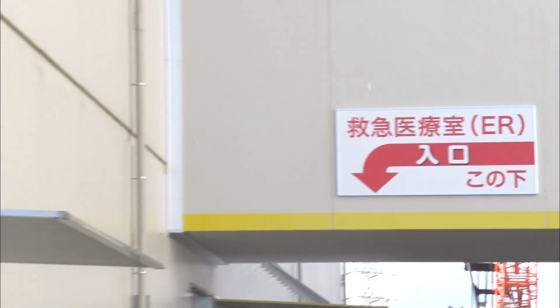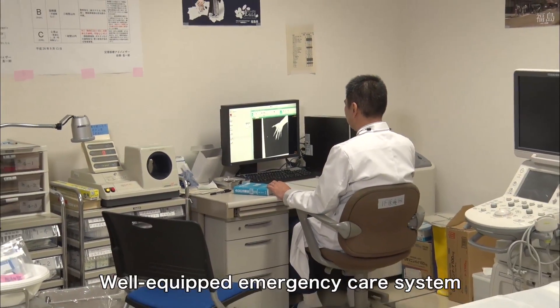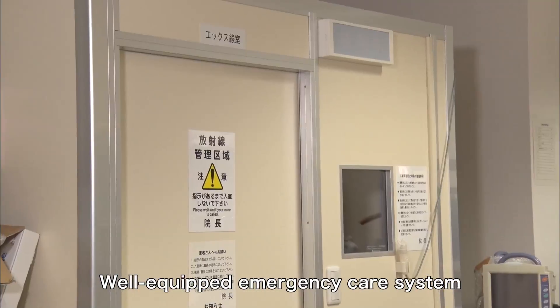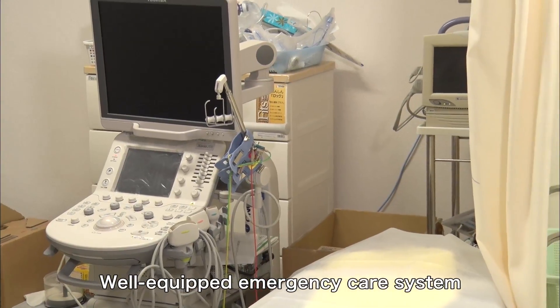An emergency care system is in place in case of accidents. The emergency room is staffed by specialized physicians, paramedics, and nurses 24 hours a day, with various medical equipment available.